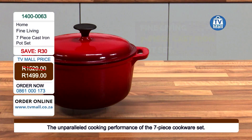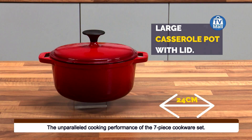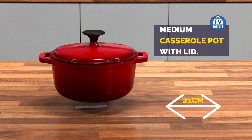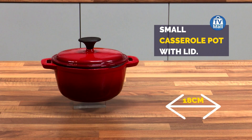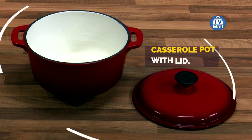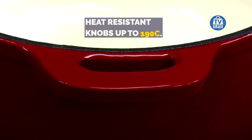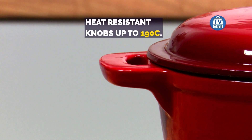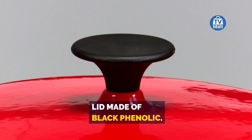This is the Fine Living seven-piece cast iron pot set. We have the large casserole, medium casserole, and small at 18 centimeters. Chef Bonolo is cooking in the casserole pan which is 24 centimeters. They all come with pot lids, and the knobs are heat-resistant up to 190 degrees Celsius, so you can put those lids in the oven as well.